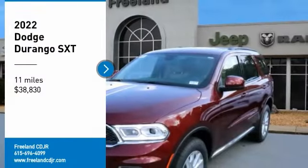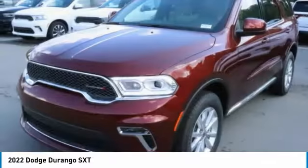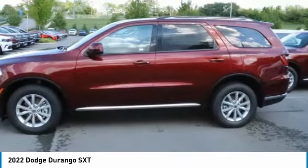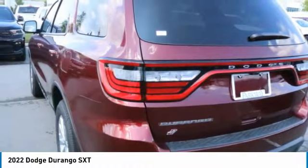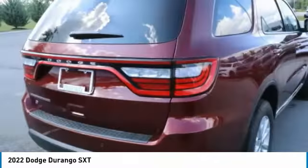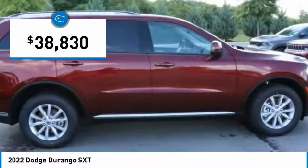Come test drive the 2022 Durango. The Durango allows you and your family to travel in style and comfort. It offers more interior room than most midsize SUVs and has an available third row of seating. Underneath are sturdy body-on-frame mechanicals and the option for a powerful V8 engine, and is priced below $40,000.